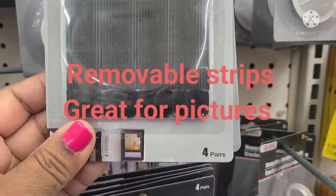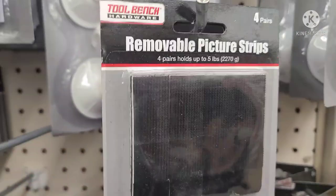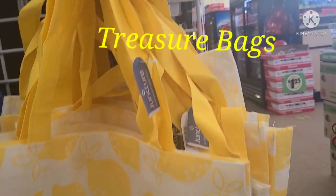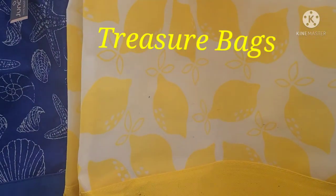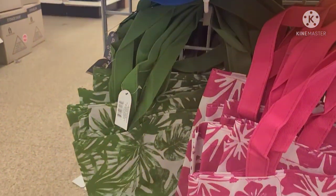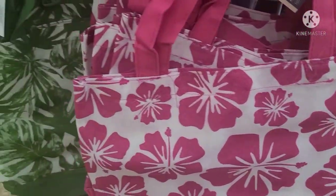The Command-style removable picture strips — four pairs, holds up to five pounds. They come in black and white, which is amazing. These new tote bags — this one is the lemon. Then this one has shells, a green floral one, and one with hibiscus. Really, really pretty.